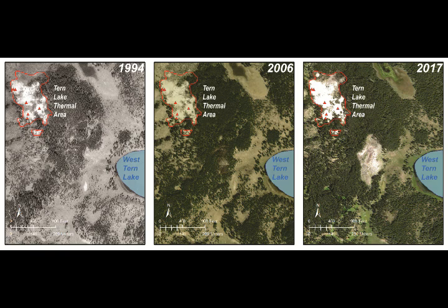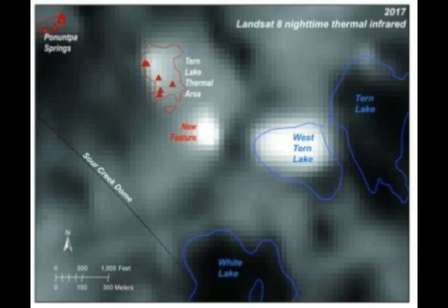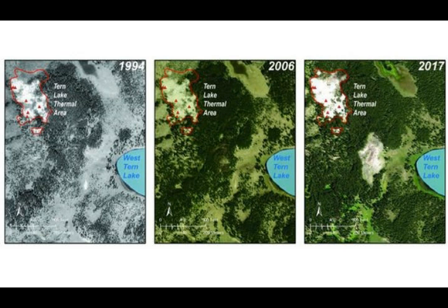The new thermal area discovered at the Yellowstone supervolcano has grown over the past two decades, showing an unusual uptick in activity. Scientists believe it has grown over 20 years. The previously unknown pocket of warmth was discovered nestled between West Tern Lake and the Tern Lake thermal area after studying thermal infrared images taken in April 2017. Aerial photos from 2017 showed dead trees and bright soil — signs of a thermal area.